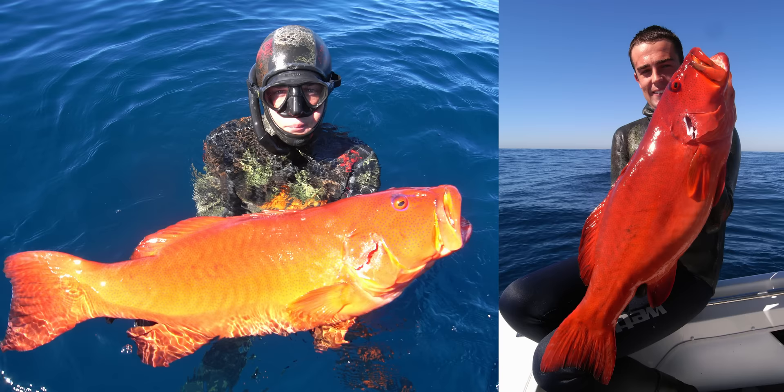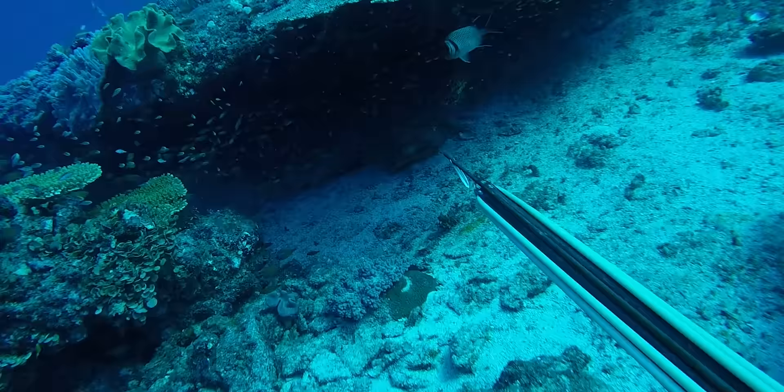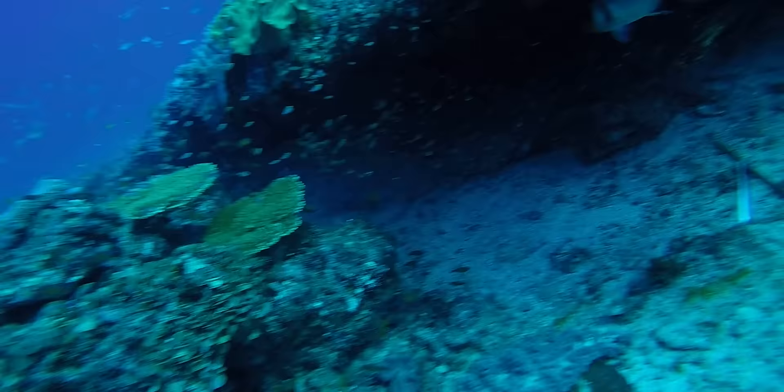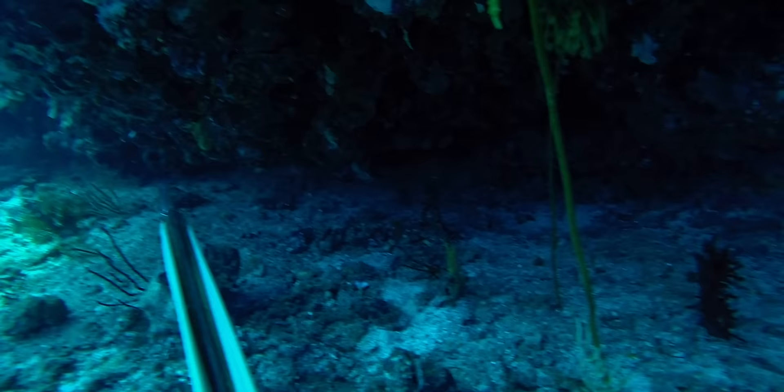You can get these fish on all sorts of terrain. I have seen them on flat coffee rock, full-blown reef, and also on rubbly, shaly type areas as well. When you're looking for them on reef systems, the best way to get a good-sized coral trout is to look for an isolated bommie. And if they're full of glass fish — little tiny bait fish — coral trout love to eat these things and won't be far away.